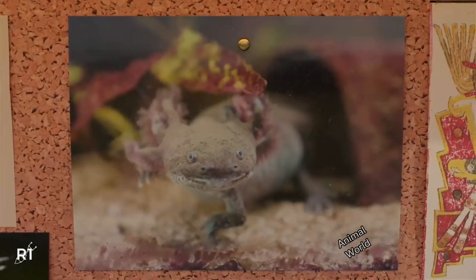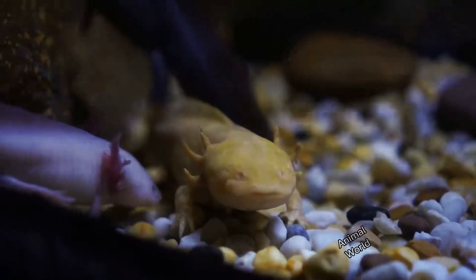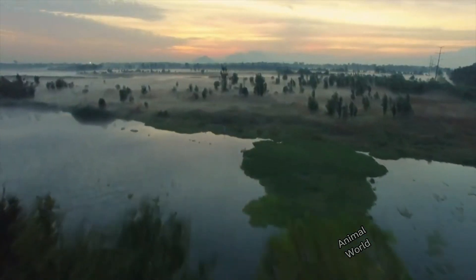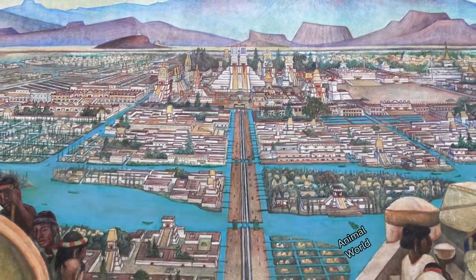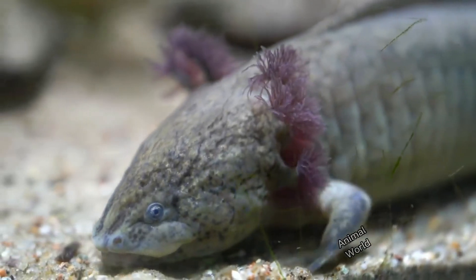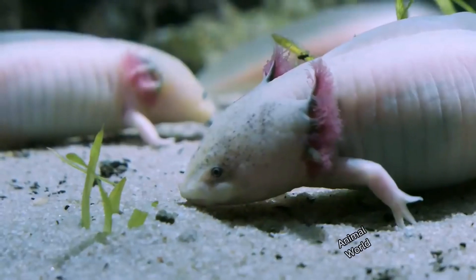The axolotl, also known as the monster of Mexico or walking fish, is an extraordinary aquatic creature belonging to the amphibian family and more specifically the species Ambystoma mexicanum. Originally from the lakes of Mexico, this animal has unique and notable characteristics, making it an object of fascination and scientific study.